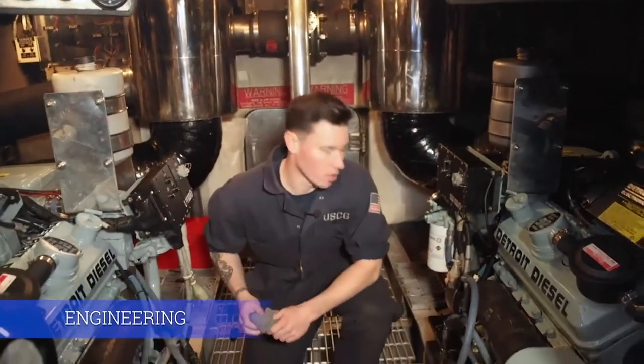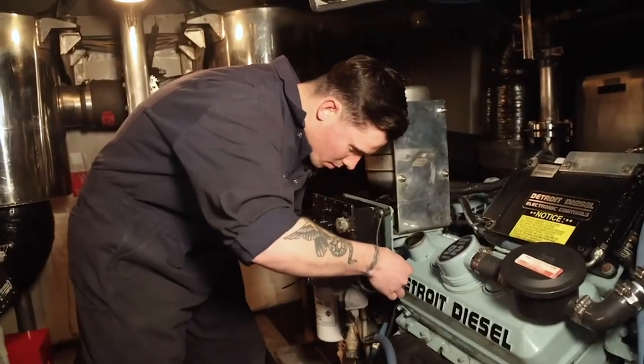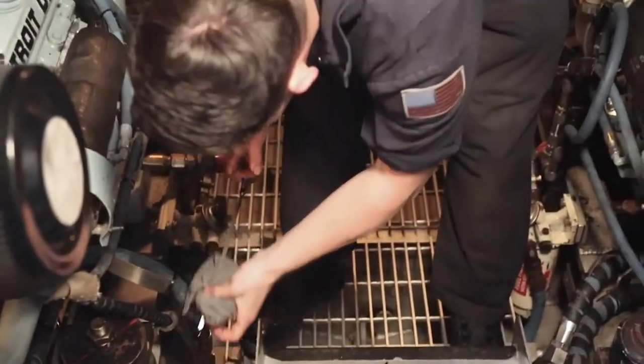Here in the engineering department, we work alongside with DEC to ensure that all our equipment and our assets are ready for operations. We maintain all of our engines, as well as our firefighting equipment and all dewatering pumps.